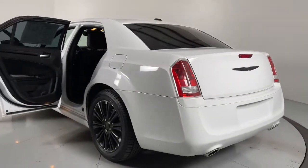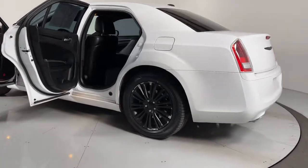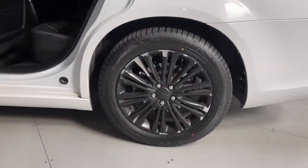Why not treat yourself to the comfort of a premium sedan? Take the 300 out for a drive and rediscover elegance.